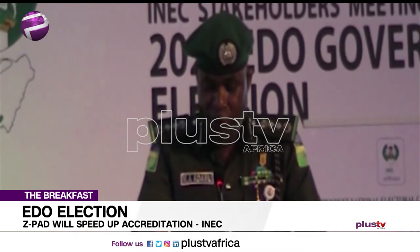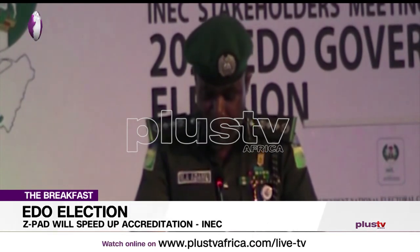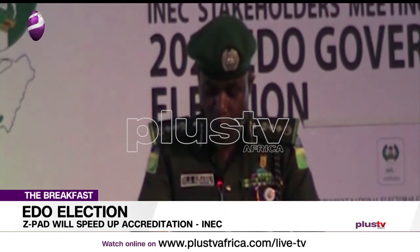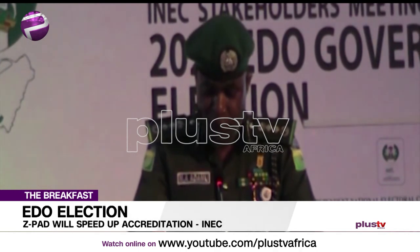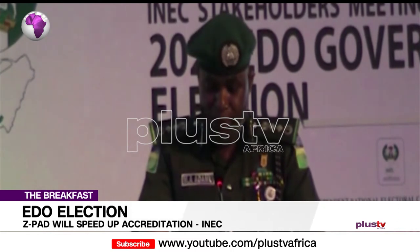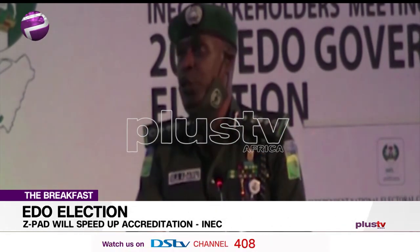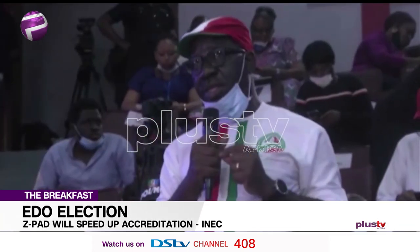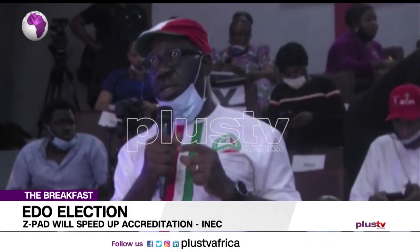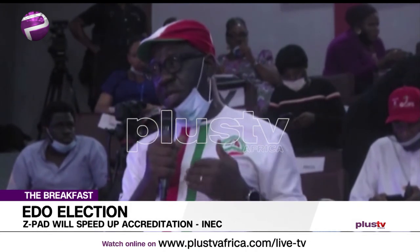As part of our election security plans, all three senatorial districts, 18 local government areas, 192 wards, and 2,627 polling units across the state have been appropriately marked out, and adequate deployment will be made to ensure security.